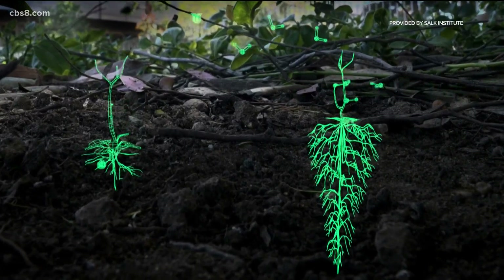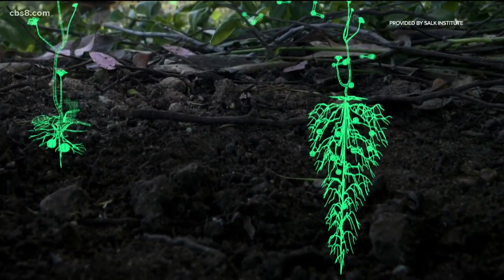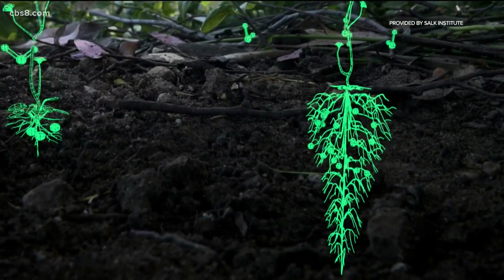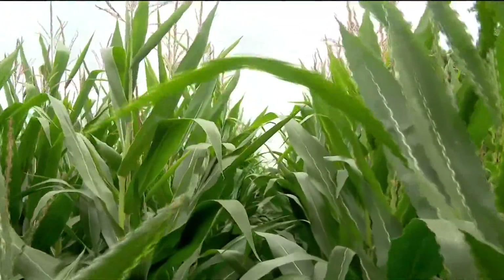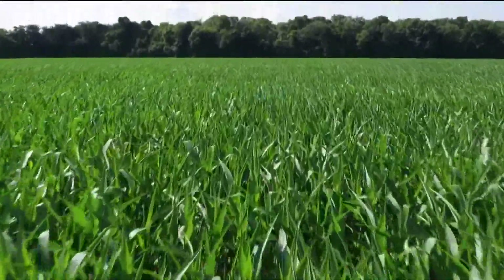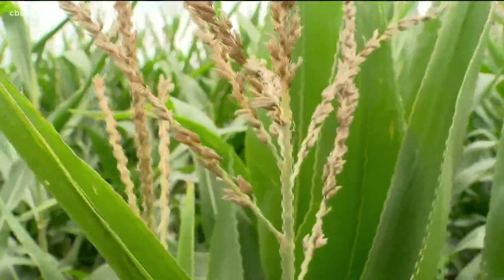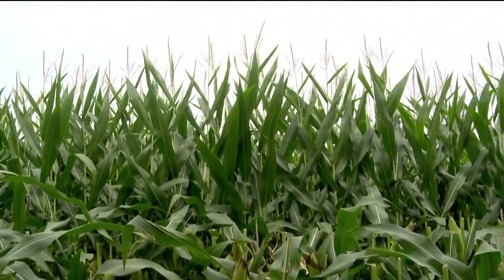The idea with the Salk Institute's Harnessing Plants Initiative is to change the roots of plants. The three goals are deeper roots, more roots, and then more carbon in the root system. Mainly crops like corn, wheat, rice, soybean, canola, and sorghum. So those vast fields of agriculture all across the planet not only supply our world with food, but those crops will also clean up our act.